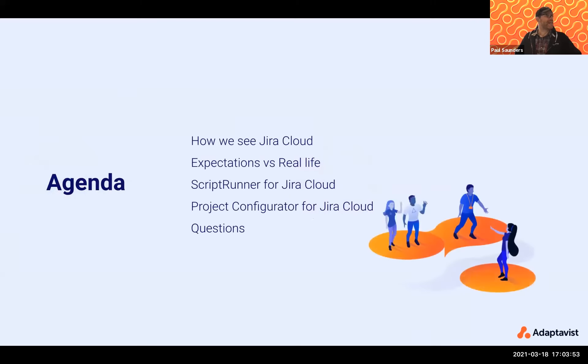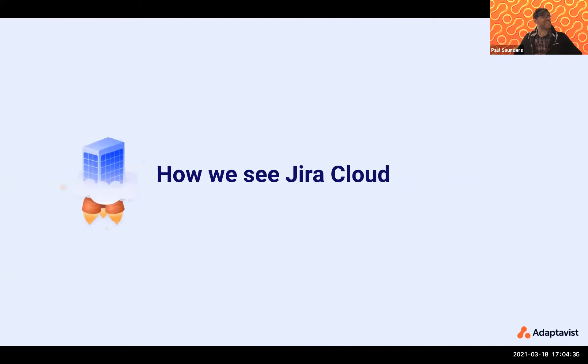Let's look at what we're going to be talking about today. The agenda is: a quick introduction about some of our observations about JIRA cloud, looking in detail at what some of the expectations are against reality, a deep dive and guided tour into ScriptRunner for JIRA Cloud, then a preview of Project Configurator for JIRA Cloud — our brand new product that we just launched — and then some time for questions as well.